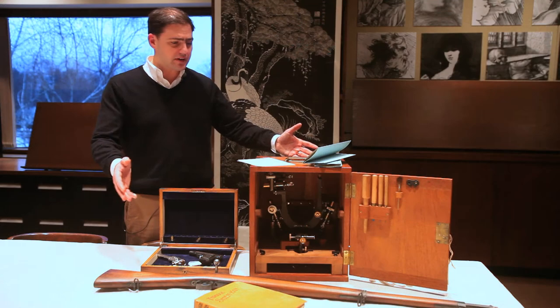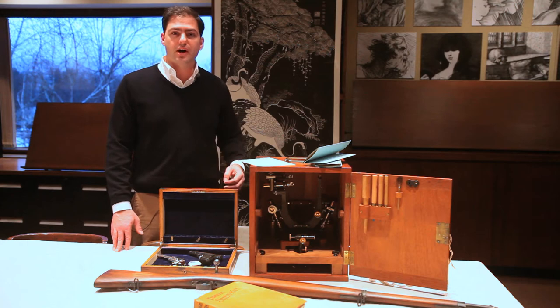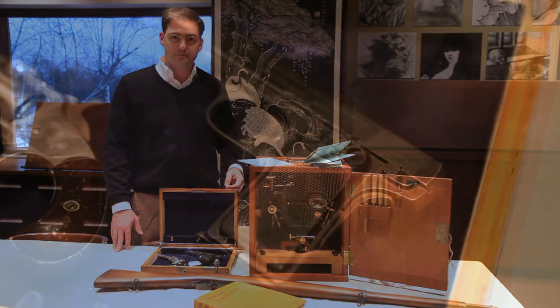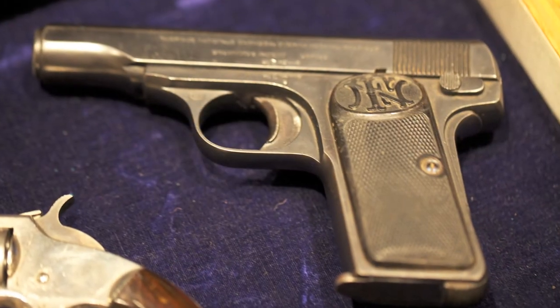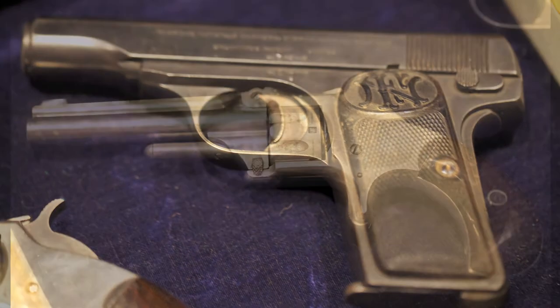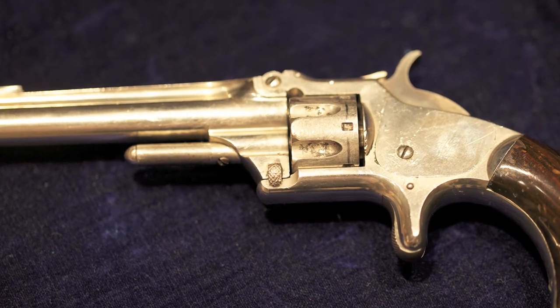I have with me today some of the objects from our archival holdings that are going to be part of a special installation this summer. So in this box we have two sidearms which were owned by Mr. Clark. On the right is a Browning semi-automatic and on the left is a Smith & Wesson six-shooter revolver.